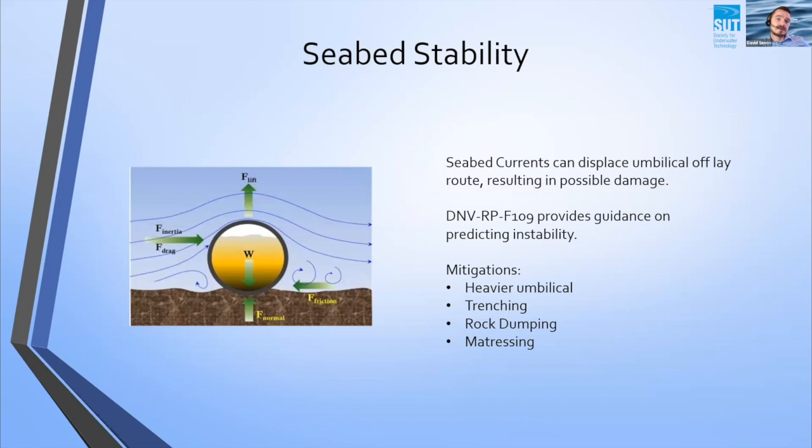Another analysis we need to look at is seabed stability. As the umbilical sits on the seabed, there are forces acting around its perimeter caused by currents and wave action from topside. We have to analyse these forces and determine if, given the soil conditions, our umbilical is going to sit where it's supposed to or wander off in any direction as a result of those currents. We use DNV guidelines to analyse that. If we find instability and the umbilical is not heavy enough, we can either make it heavier — potentially by adding further armour wires or components — or perform trenching, rock dumping, or mattressing of the umbilical to stabilise it and prevent lateral movement.